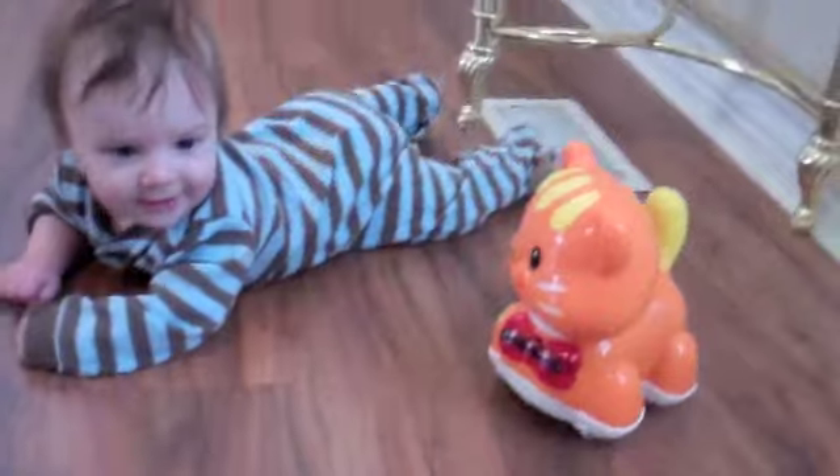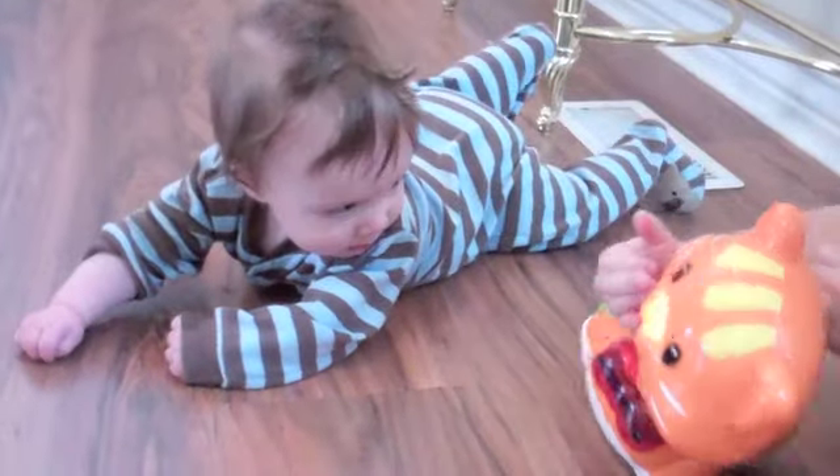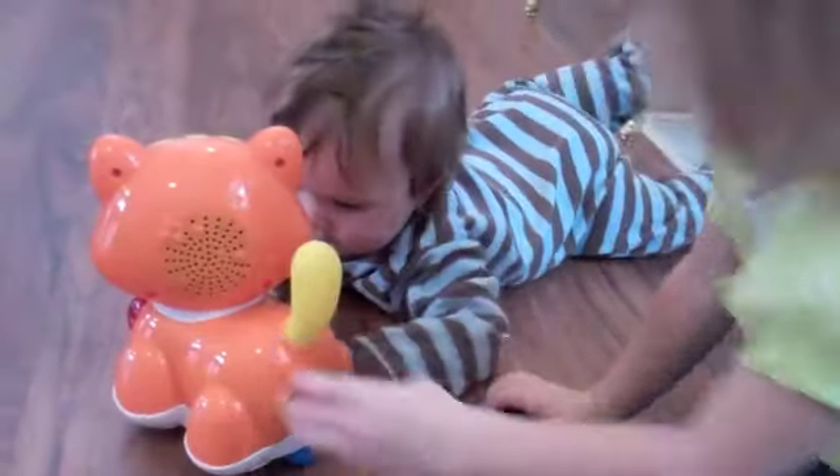That is so cute! Daddy! Do you like that kitty? Yeah, she sure likes her. And the baby's five months old.